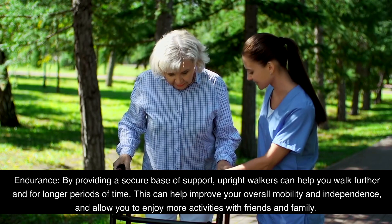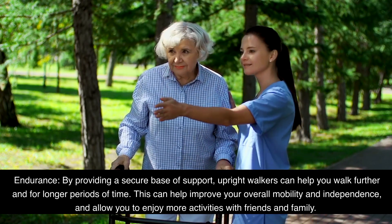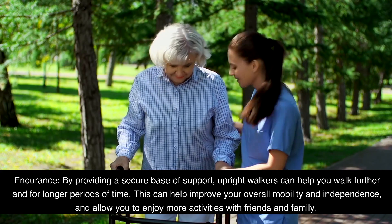Endurance: By providing a secure base of support, upright walkers can help you walk further and for longer periods of time. This can help improve your overall mobility and independence and allow you to enjoy more activities with friends and family.